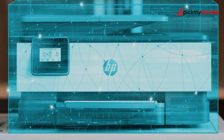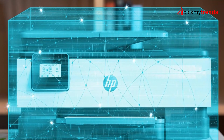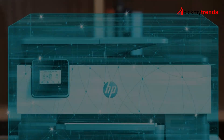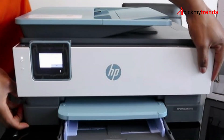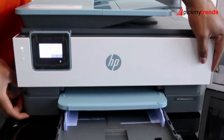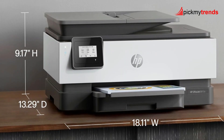Additionally, the HP Plus Smart features bring advanced mobile printing, enhanced security, and automatic updates to your fingertips. You can control everything via the HP Smart App, making it incredibly easy to print, scan, and copy from your smartphone wherever you are.